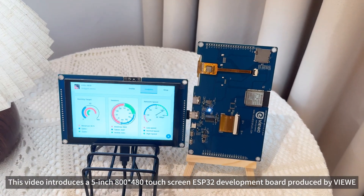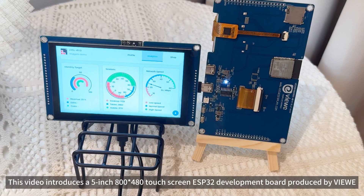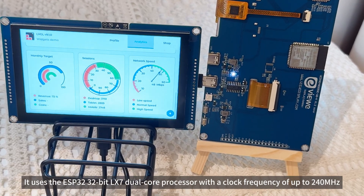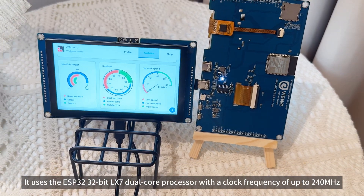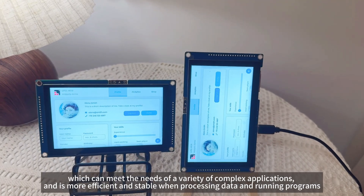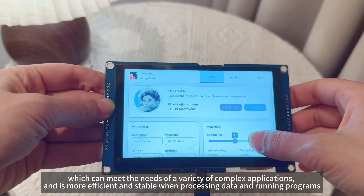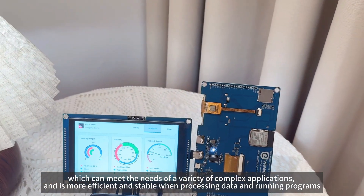This video introduces a 5-inch 800x480 touchscreen ESP32-S3 development board produced by Vue. It uses the ESP32-S3 32-bit LX7 dual-core processor with a clock frequency of up to 240 MHz, which can meet the needs of a variety of complex applications, and is more efficient and stable when processing data and running programs.